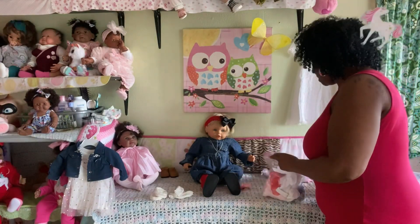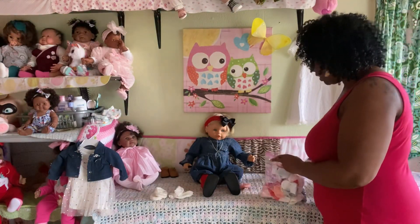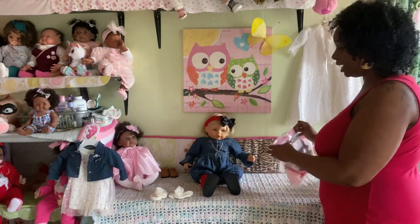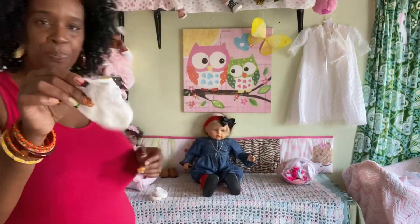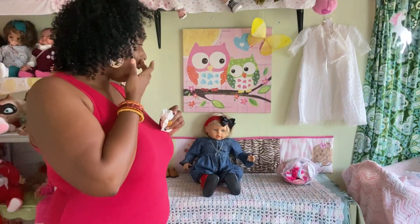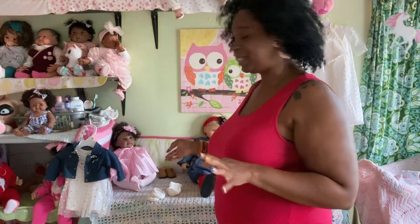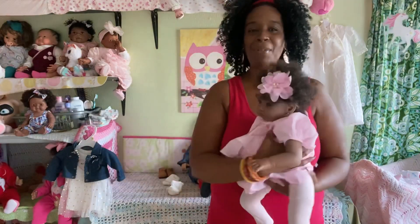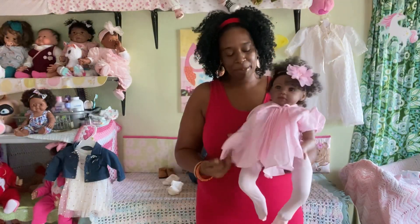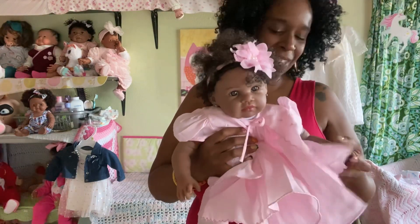I want to dress up another baby right now, but I'm trying to find these particular socks. I did pull out a backup pair just in case I don't find the ones I'm looking for. I'll keep looking — hold on, I'll be right back. Okay guys, I'm back. I don't see the particular socks I'm looking for, but that's okay. I'm just going to dress her in something different. Here she is — this is my Surprise and Delight by Paradise Galleries. Say hi, Sabrina! I named her Sabrina.